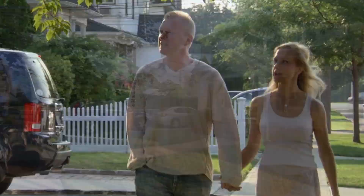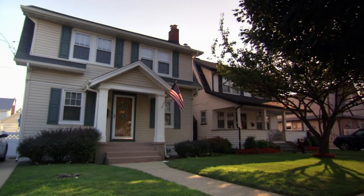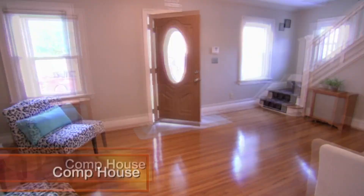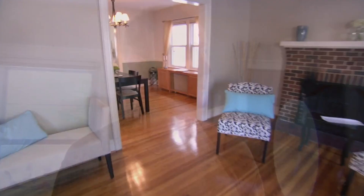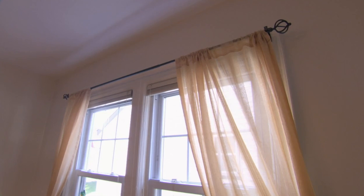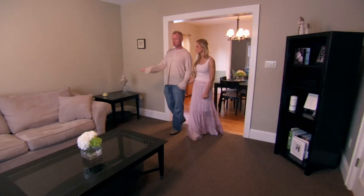Mark and Lisa are sent to see a nearby house that sold recently to help them understand what buyers are looking for. That house has 1,700 square feet, three bedrooms, and one and a half bathrooms, and sold for $425,000 in just a few weeks. Mark notices the gorgeous wood floors, neutral walls, a smaller dining table that still looks bigger, and curtains that let in a lot of light — making it much easier to picture yourself living there.